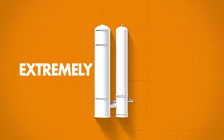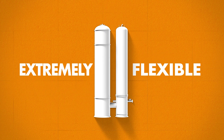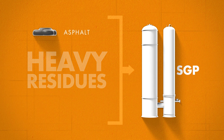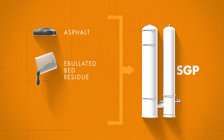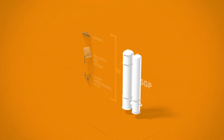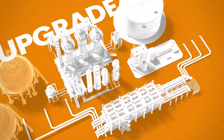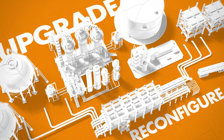SGP is extremely flexible when it comes to feed type, processing heavy residues such as asphalt from solvent de-asphalting units, ebullated bed residue, or slurry hydrocracking pitch. Its broad capabilities are great for future-proofing as refineries upgrade and change their configuration to meet market demands.